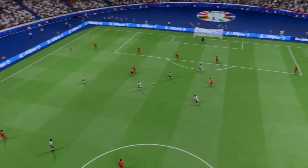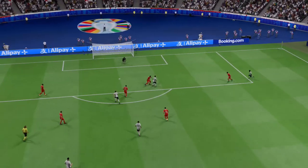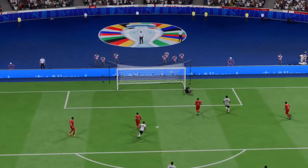As the replay shows us, this is the way to beat tight marking. Just look how he turns with the ball. That's a fantastic goal, you have to say.